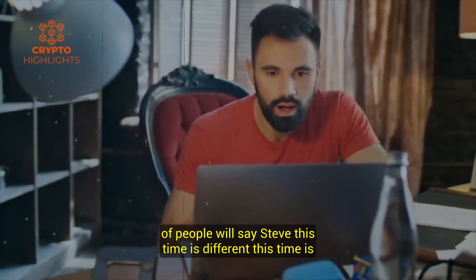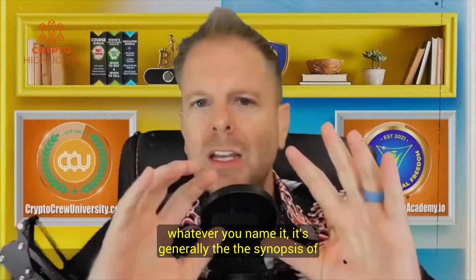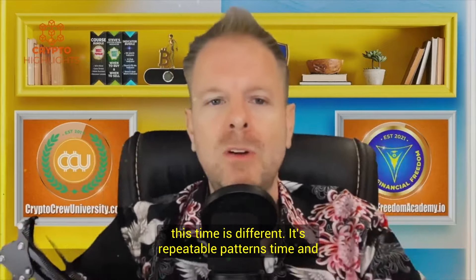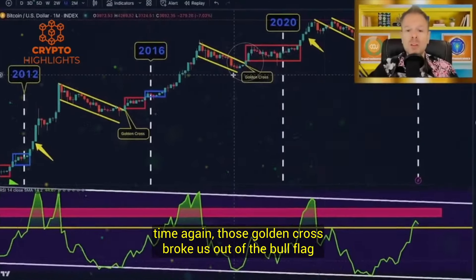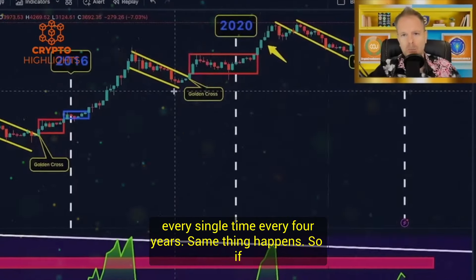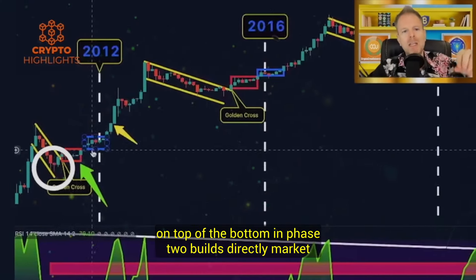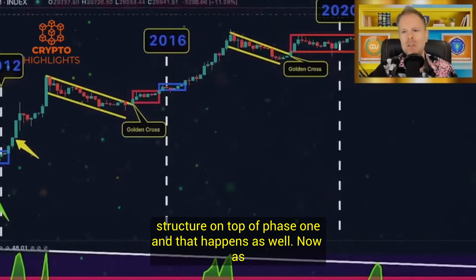A lot of people will say this time is different — there's more money, there's ICOs, whatever you name it. But it's repeatable patterns time and time again. The golden cross broke us out of the bull flag every single time, every four years. What happens after is phase one builds market structure directly on top of the bottom, and phase two builds market structure directly on top of phase one. That happens as well.